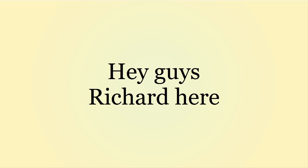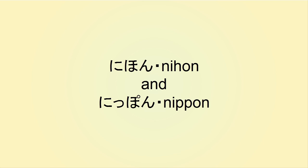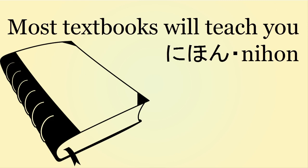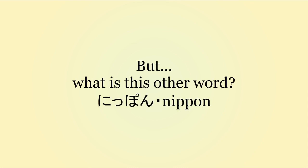Hey guys, Richard here. In this week's video, I will be covering the difference between two words, specifically the difference between Nihon and Nippon, both of which mean Japan. Most textbooks will teach you that the word for Japan is Nihon, and that is not wrong. But what is this other word Nippon?